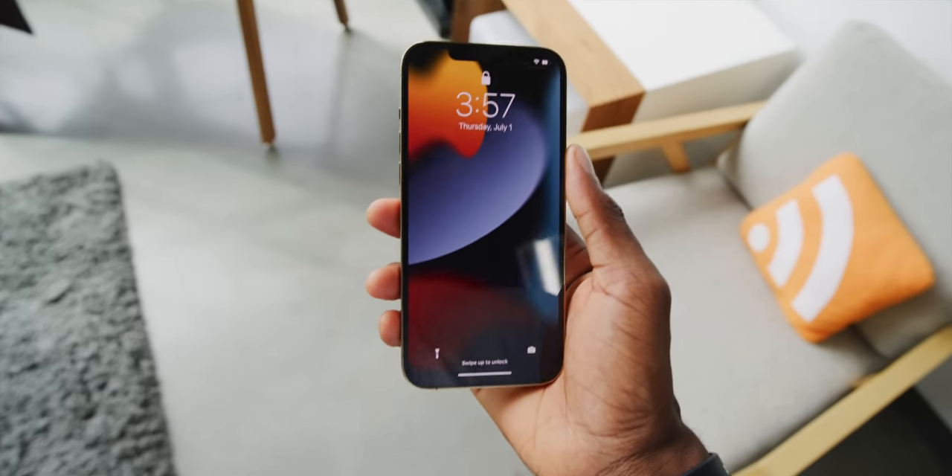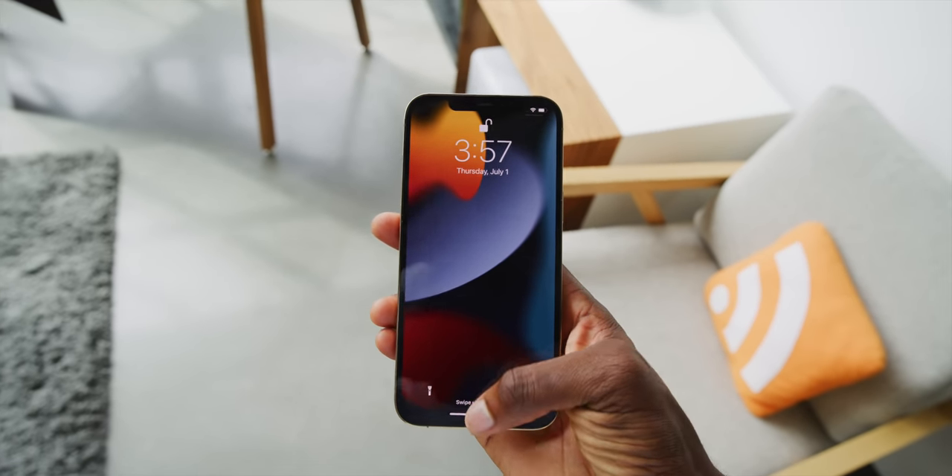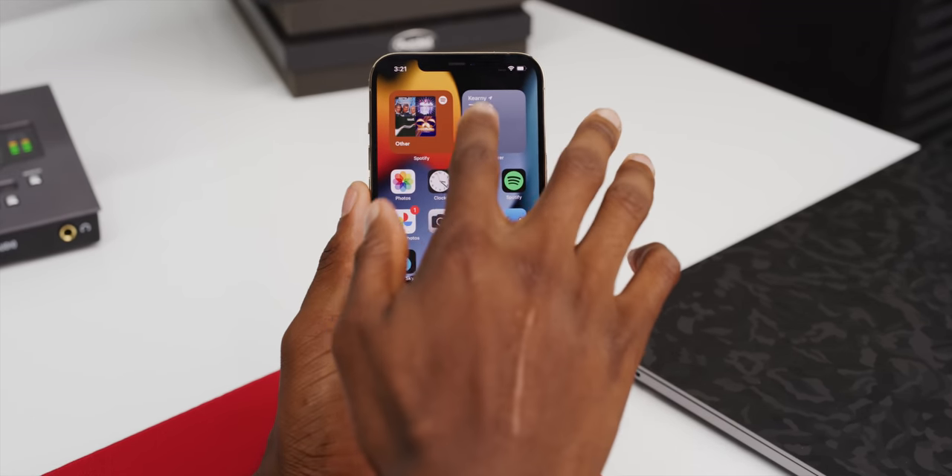How about that new wallpaper? I kind of dig the new iOS wallpapers. I'll link some sort of collection of them below if someone's hosting it somewhere. So number five: the redesigned stock apps.